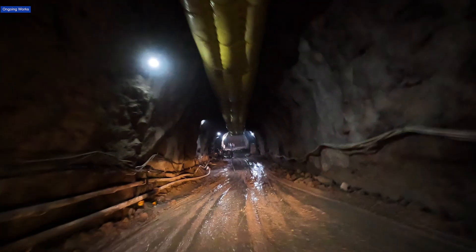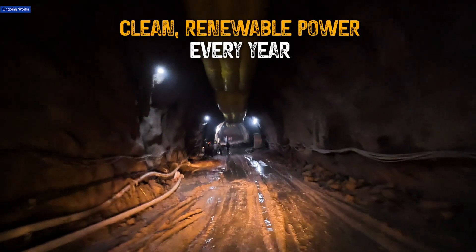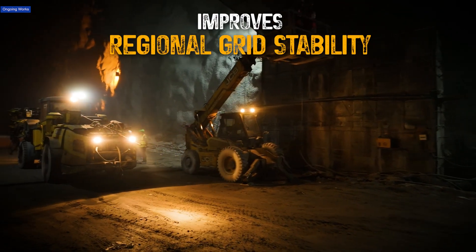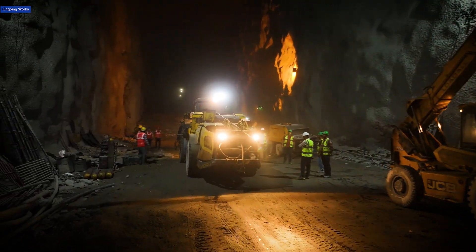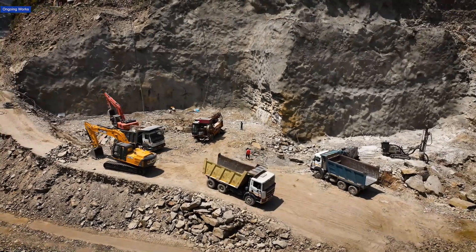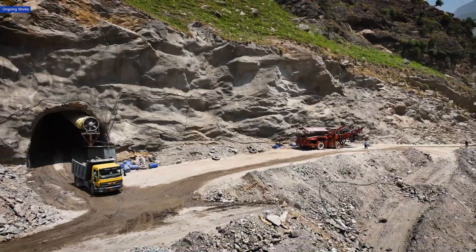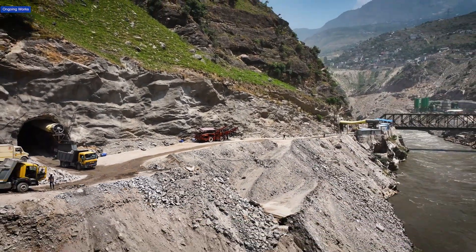The Ratle project will generate clean renewable power every year, reduce dependence on fossil fuels, and improve regional grid stability. Beyond power generation, it will boost local employment, enhance infrastructure, and contribute to socio-economic development in the region.